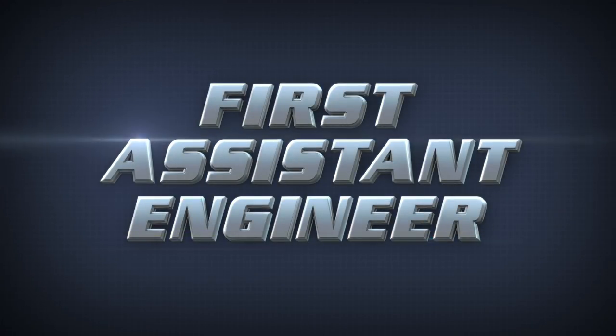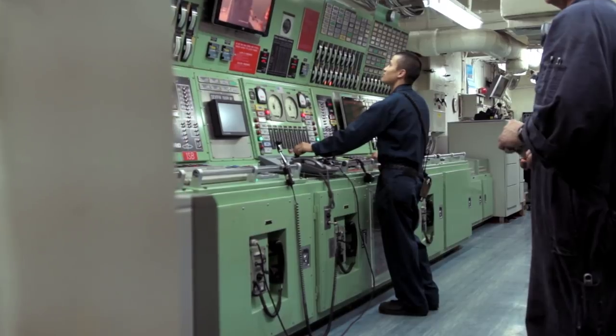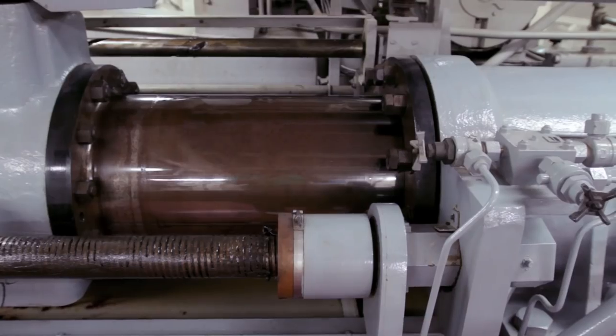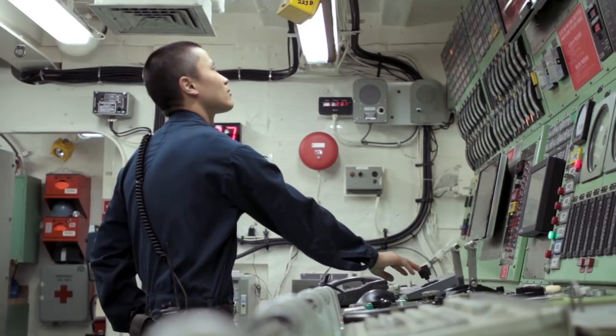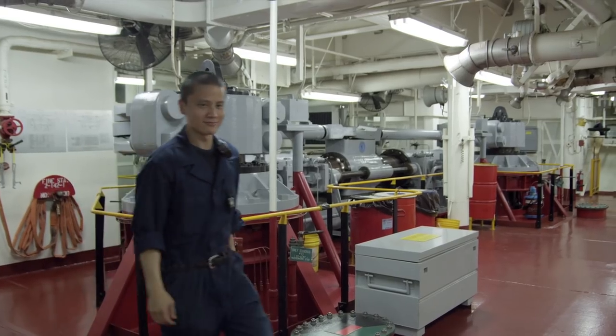Working hand-in-hand with the chief engineer, the first assistant engineer with Military Sealift Command is responsible for the proper operation, maintenance, and preservation of all engine department machinery and equipment, and the day-to-day supervision of the engine department. A skill set that comes with years of engine room and specialized cargo equipment experience makes this role hard to fill from external resources.